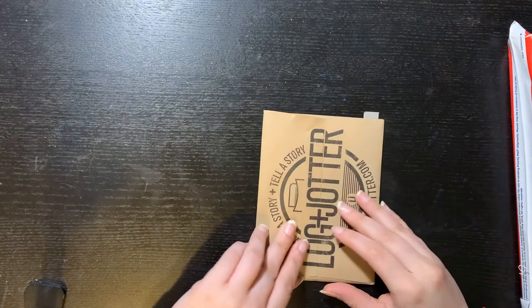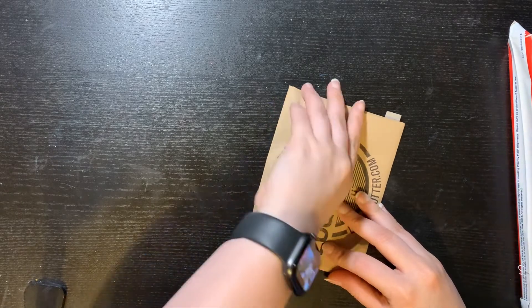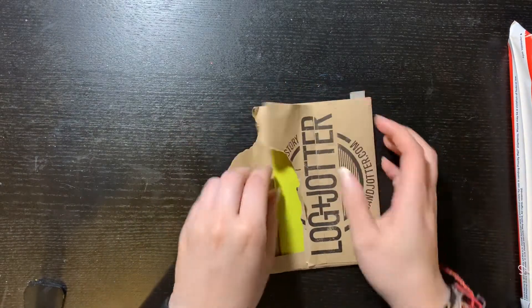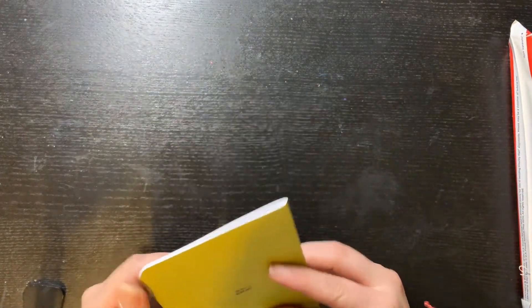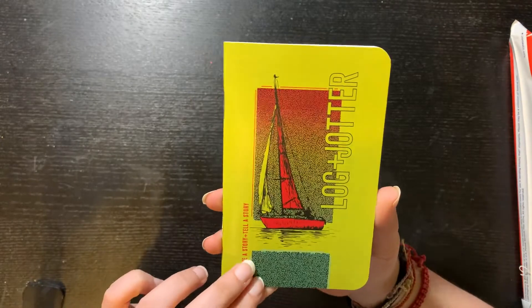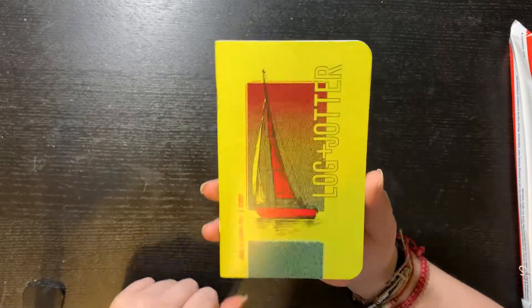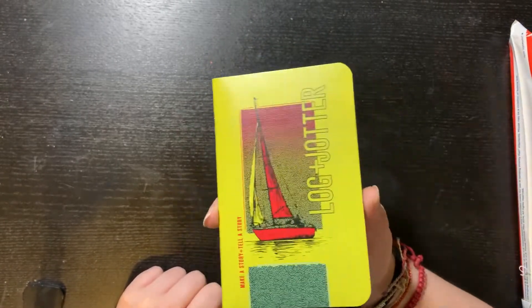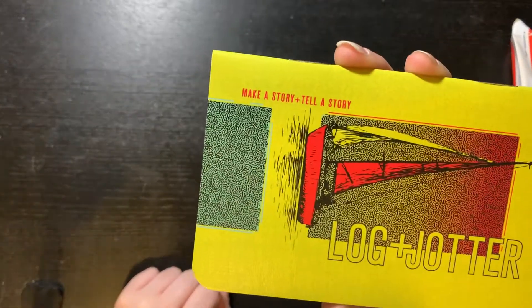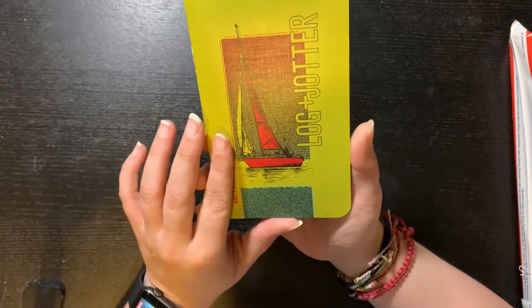Let's do the Login Jotter first. This is the cover — super pretty. Usually their covers are pretty top-notch; I really like that about this company. Right here it says 'Make a story, tell a story,' and then it has the Login Jotter name and this pretty cute illustration.